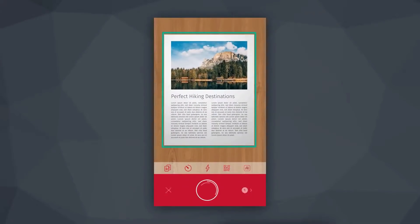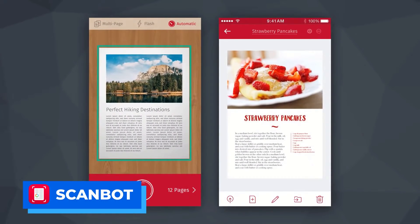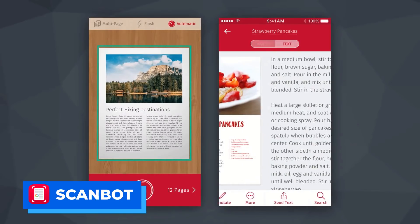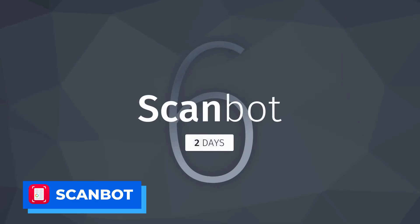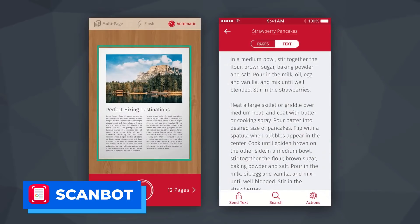Number eight is Scanbot. This is available on Android and iOS and it's a great application if you're scanning in documents. What I like about it is it connects to other services — for example, you can turn documents into PDFs and share them with other applications like Evernote, which helps you save documents, especially if you want to go more paper-free in the future.